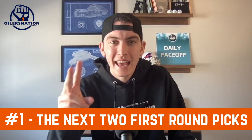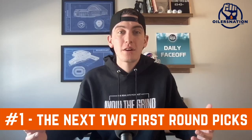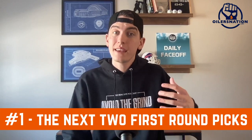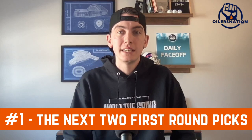Number one on my list is the next two first round picks. It's an easy one — it doesn't take anything away from your current roster or your prospect pool. And as I laid out with guys like Broberg, Borgo, Holloway, and young roster players like Evan Bouchard, there's a fair amount of future help coming through the organization. But they need more help right now to make this year's team a contender. That's why I think Ken Holland should have not only this year's first rounder on the table, but next year's first rounder as well — whether he's looking for a goalie, scoring help, or a stud left-handed defenseman.